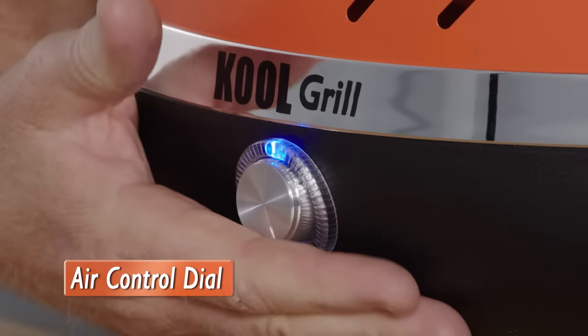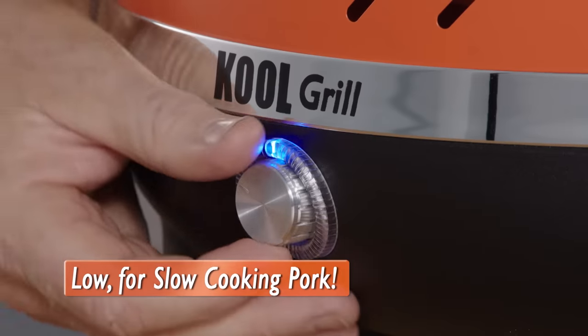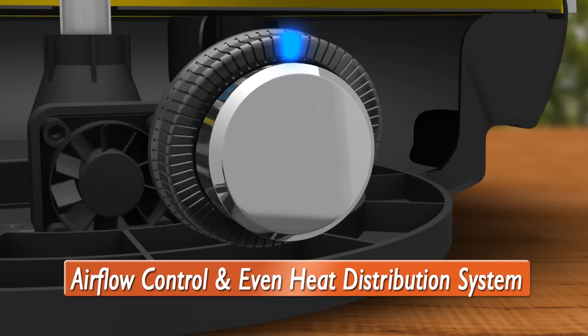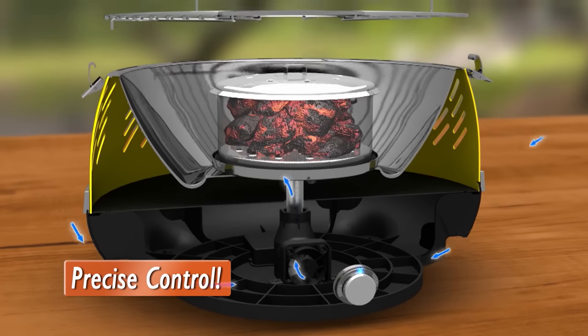The Cool Grill features a brilliant air control dial at the front. So you can adjust your grilling level — turn it high for searing steaks and other meats, or turn it down for slow-cooking pork, ribs, veggies and more. The secret is Cool Grill's airflow control and even heat distribution system that gives you precise control over your airflow and cooking temperature.